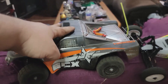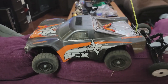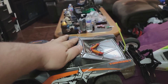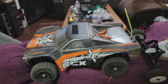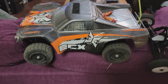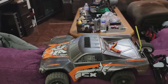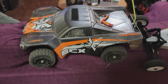Now this guy — the ECX Torment — was also a brushed system originally, but it's been upgraded. When I first got it, it was brushless 2S; I went ahead and upgraded the ESC so it can now hold the power of a 3S battery. It's a zippy little guy. I did a speed run and it topped out at around 12 miles per hour on 2S and 25 miles per hour on 3S.